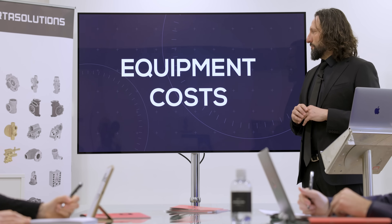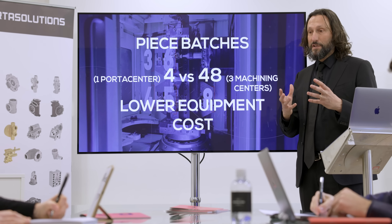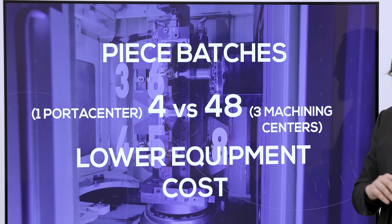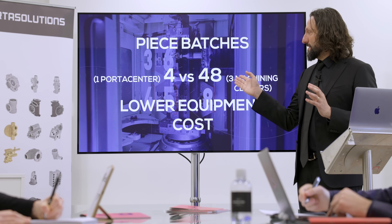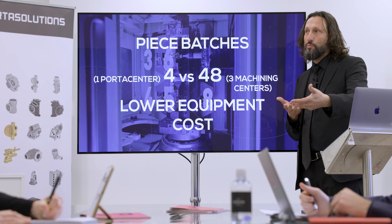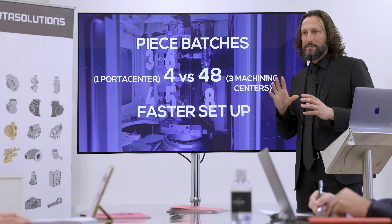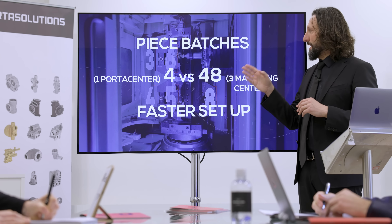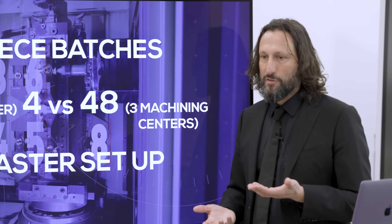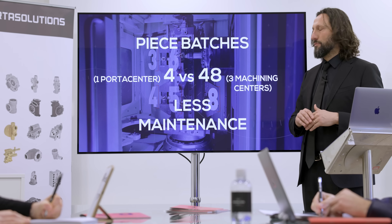The equipment cost in terms of fixtures is also much less with our solution. The Porta Center has only four single clampings. By comparison, a CNC center machine with pallet change requires multiple parts per pallet — eight parts per pallet times two equals 16, times three machines equals 48 clamping fixtures. Four against 48 means not only less investment in fixtures, but faster setup, less maintenance cost, all factored into the cost per part.